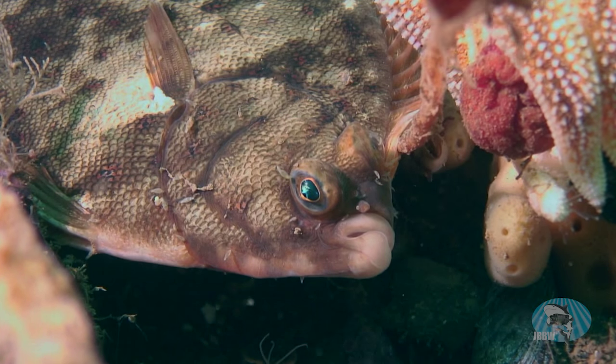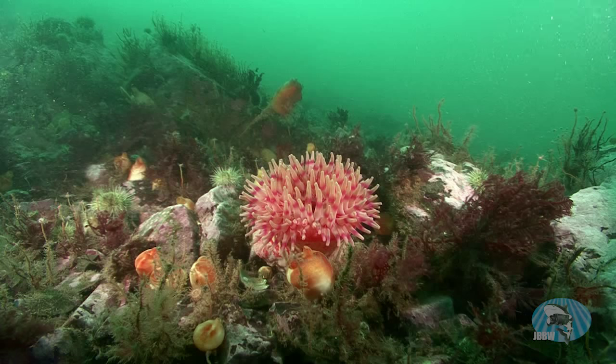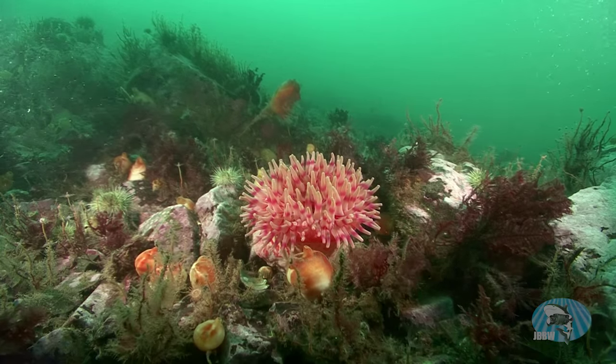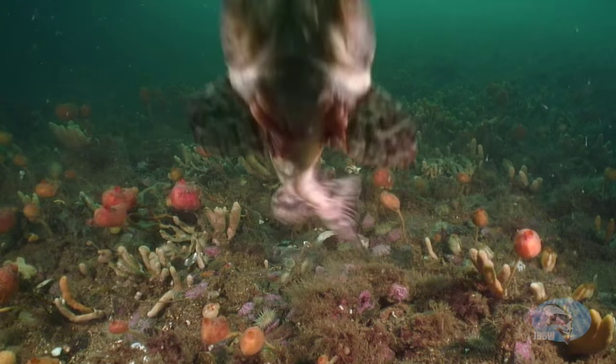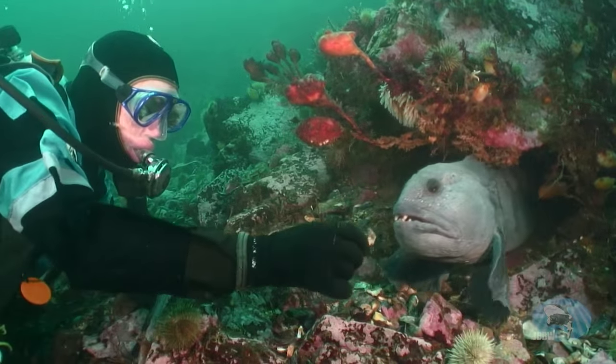Eastport, Maine is a diver's paradise. The water is cold and the visibility is limited by the plankton. But that very plankton, in conjunction with the current, makes Passamaquoddy Bay a special place with some of the best cold water diving in the world.